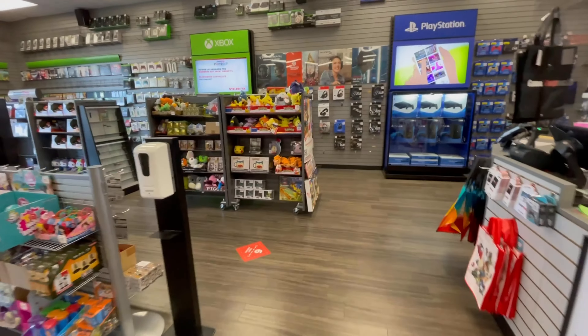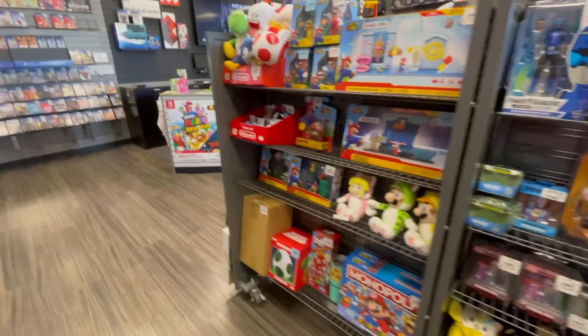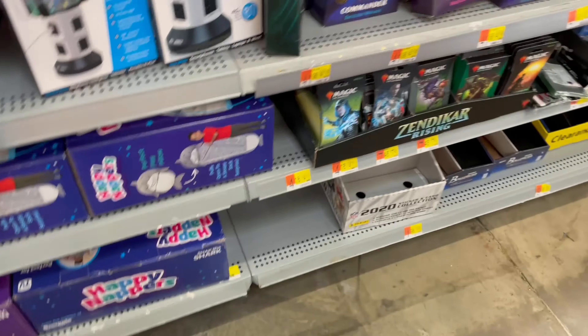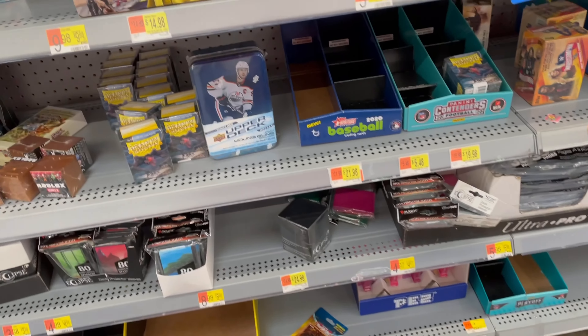I ain't seeing nothing at GameStop - just some keychains, ain't seeing no cards. Just made it here to Walmart now. Everything looks sold out in here too. I ain't seeing nothing.